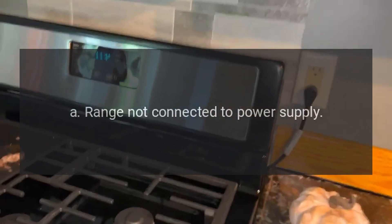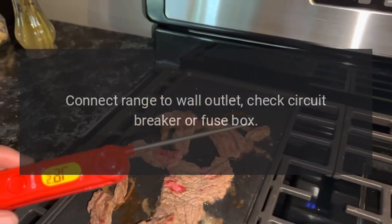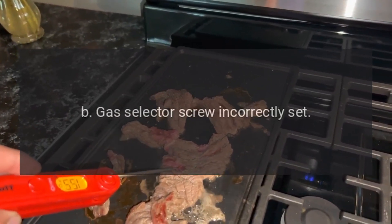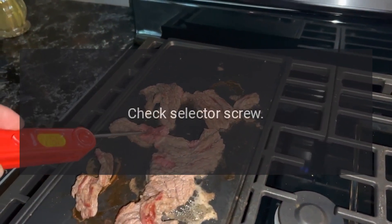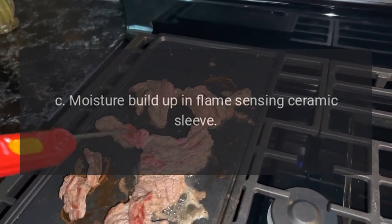Oven does not light. A: Range not connected to power supply — connect range to wall outlet, check circuit breaker or fuse box. B: Gas selector screw incorrectly set — check selector screw. C: Moisture build-up in flame sensing ceramic sleeve.